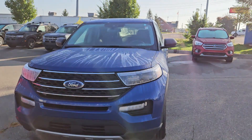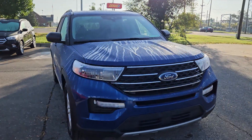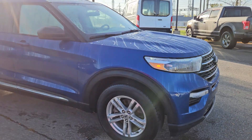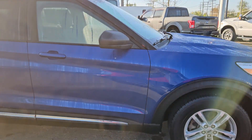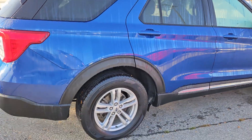Hey guys, it is Joshua here at Milnes Ford. I got a special 2022 Ford Explorer for you. This one was mine — me and my wife, we traded in this Ford Explorer that we were leasing. We got the new Mustang Mach-E.